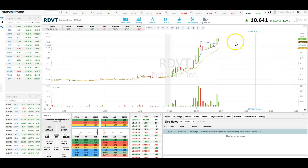So this is a great chart pattern — RDVT. It's a low volume trader so I'm not trading it, but I just wanted to point it out.